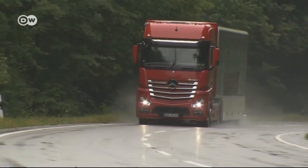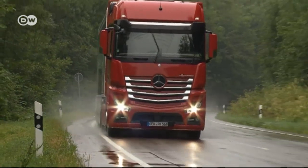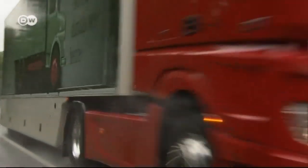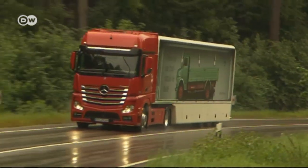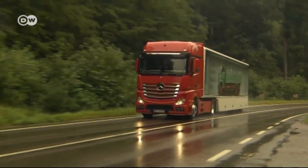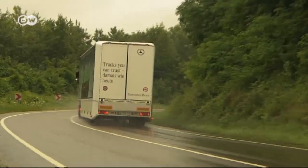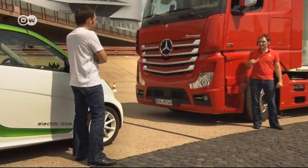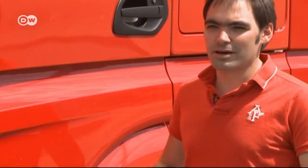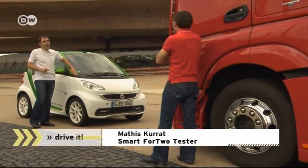The Actros 1851 boasts 12.8 litres of cubic capacity and 2,500 Newton-metres of torque. Its 820-litre fuel tank allows drivers to cover a distance of 3,000 km without stopping for a fill-up. And moreover, just in terms of coolness, the truck beats the Smart hands down — because it has two beds incorporated, if he gets lucky at a nightclub. But there's no way this weight of a truck would ever find a parking space near a nightclub, so what's the point?